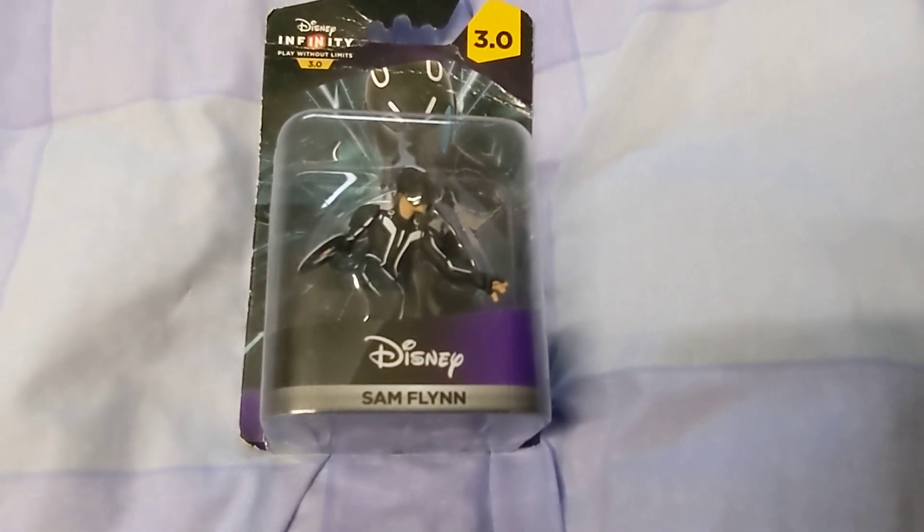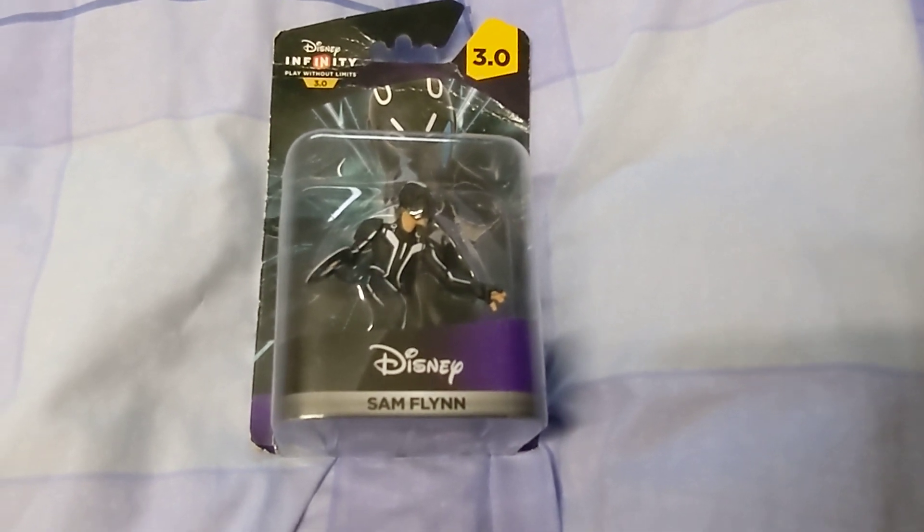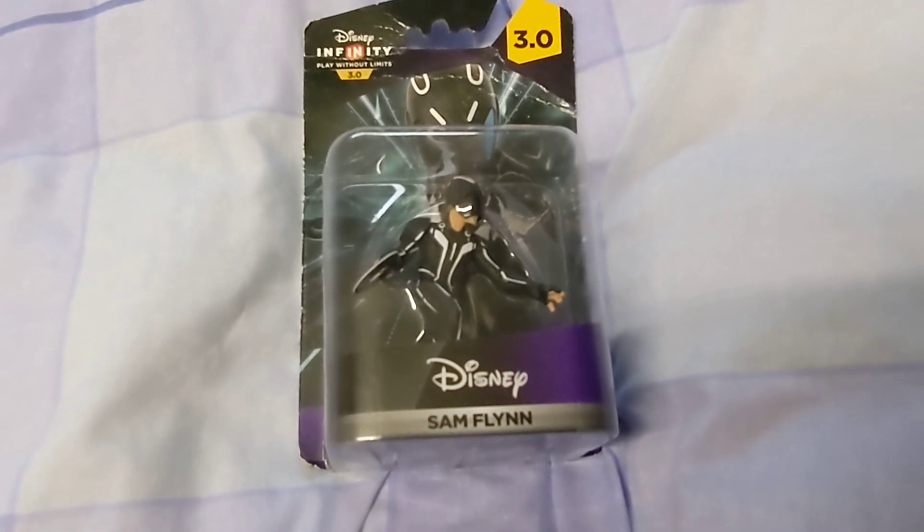Hello and welcome to another episode of my daily movie room videos. I've got one thing to show from eBay — this is a Disney Infinity figure from the 3.0 series, and this is Sam Flynn from Tron.